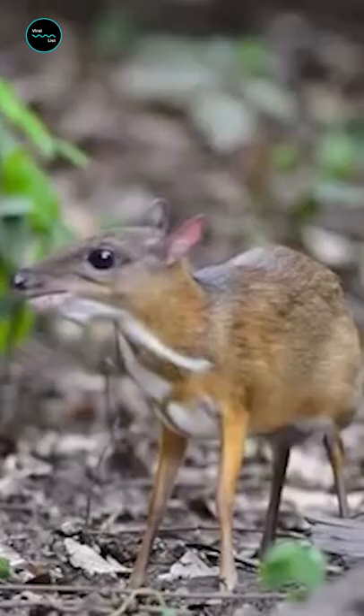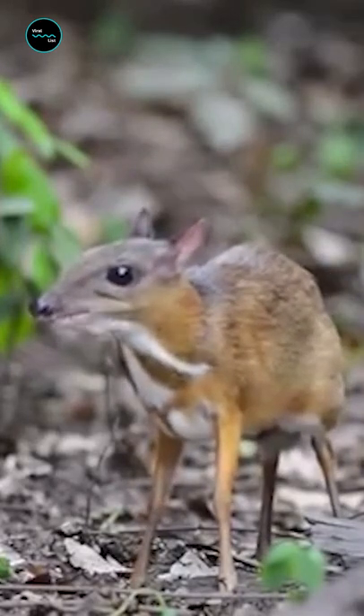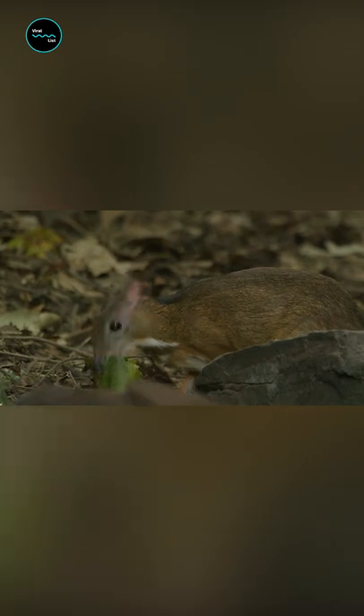With a round bunny-like body placed atop piglet-like feet and a face akin to a mouse, the chevrotain may look like a hodgepodge of modern-day species, but it's actually quite ancient.